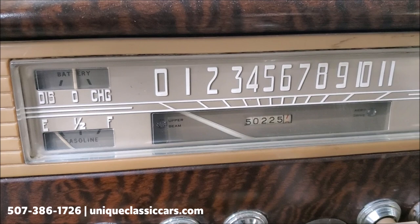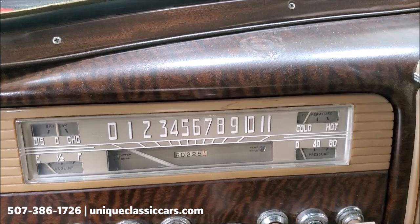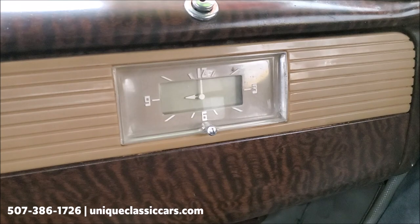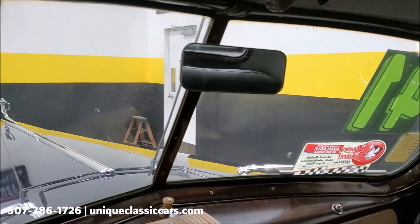There's the dash. The odometer is reading 50,200 — I don't know if that's actual miles or not; we'll leave that up to the next owner to decide. And the clock is over there. Absolutely gorgeous car.